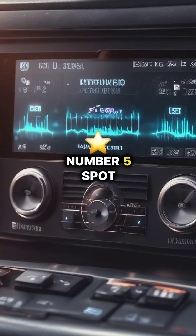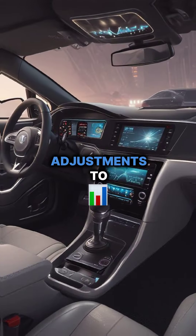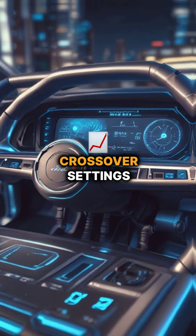Digital signal processors take the number 5 spot, revolutionizing sound tuning with precise adjustments to frequency, time alignment, and crossover settings.